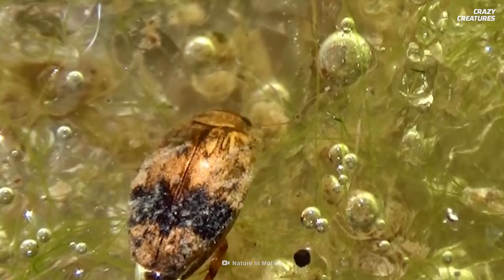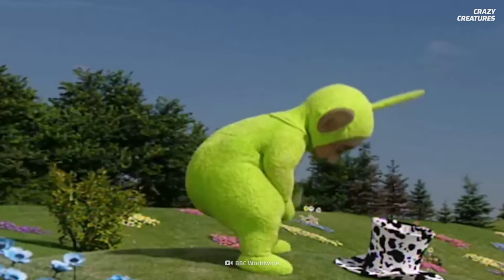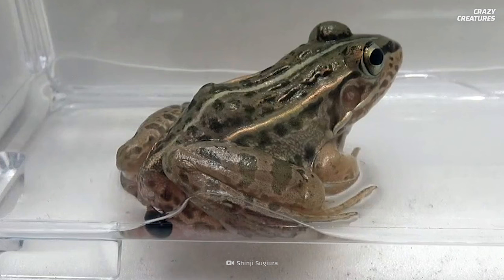Researchers found live beetles were excreted quicker than dead beetles. They determined that the beetles must use their legs and streamlined shape to move through the digestive tract. Water beetles are always excreted head first, which suggests they stimulate the hindgut and urge the frog to poop. The minimum time it takes the beetles to get out is six minutes, and most make it out within a six-hour time frame.